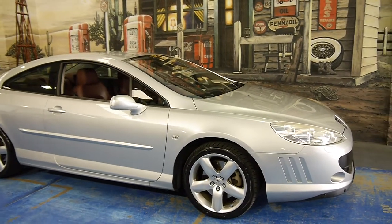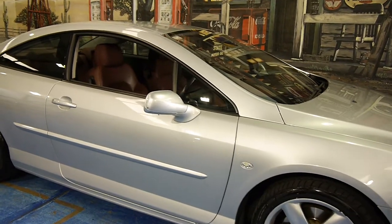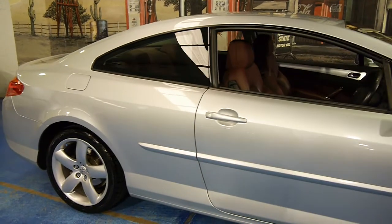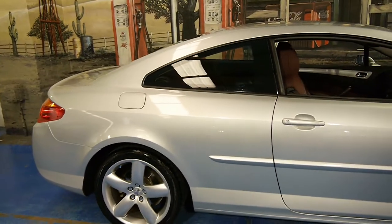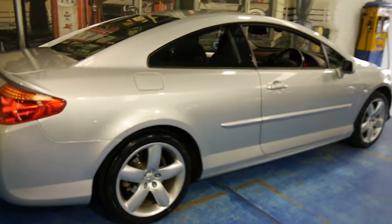Aren't these just one of the best-looking coupes around? It's a 2006 Peugeot 407 Coupe. My name is Philip Tarrant and today I'm going to take you around this 2006 model Peugeot.